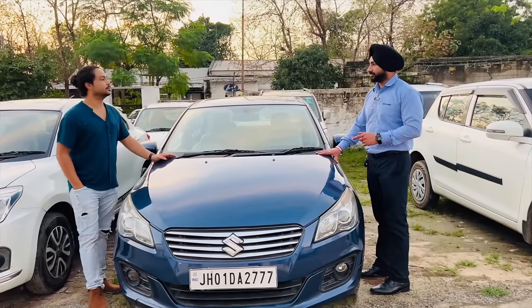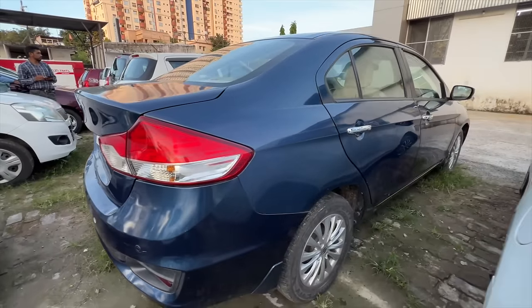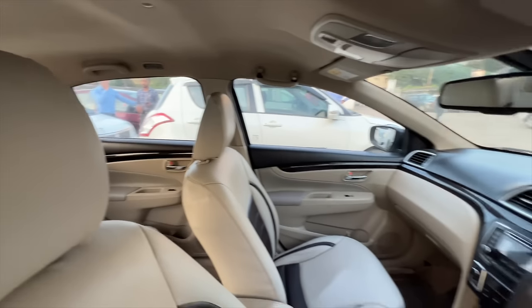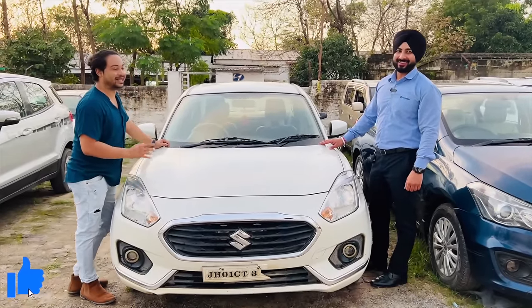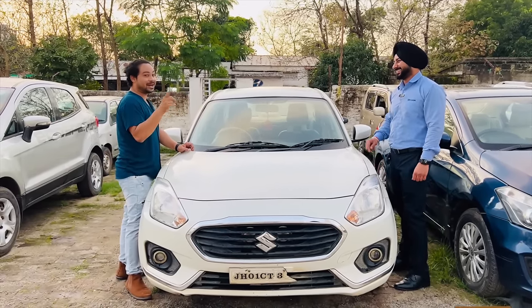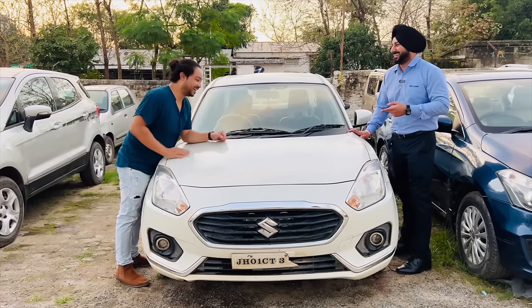This is a Ciaz, a 2018 model with 74,000 km. The price of this car is 5,90,000 rupees. If you want a discount, come and we will discuss it. My video is going to show you everything — if you like and subscribe, you will get great rates. We will check the comments on the video.